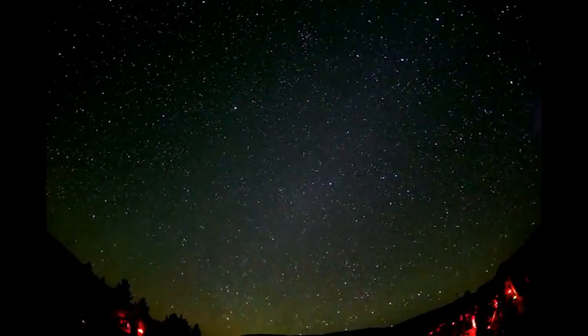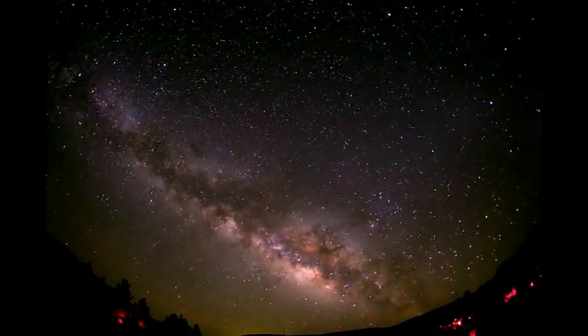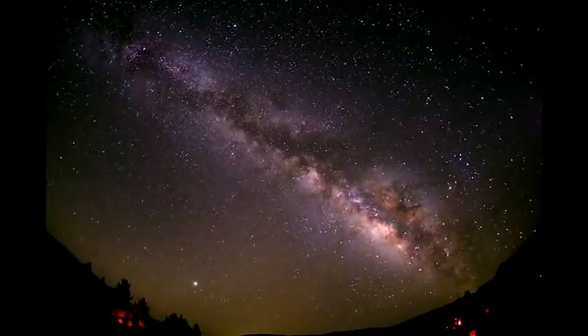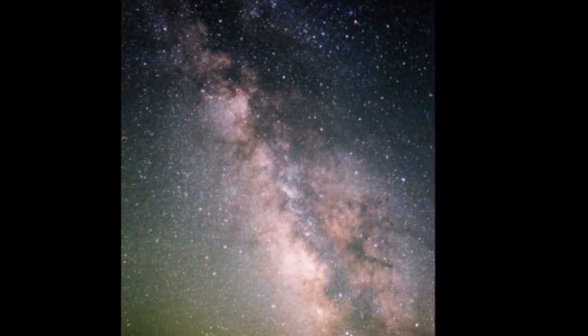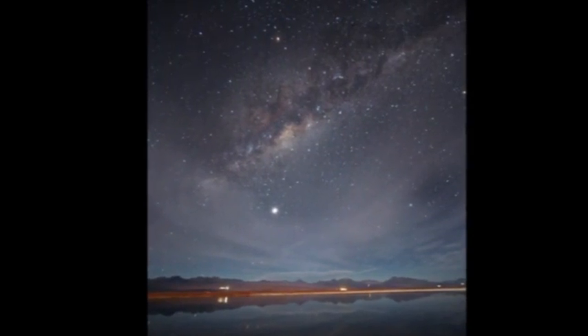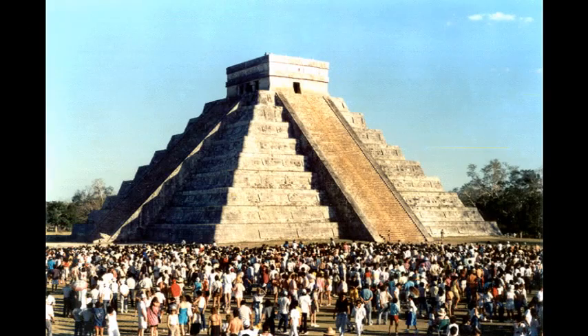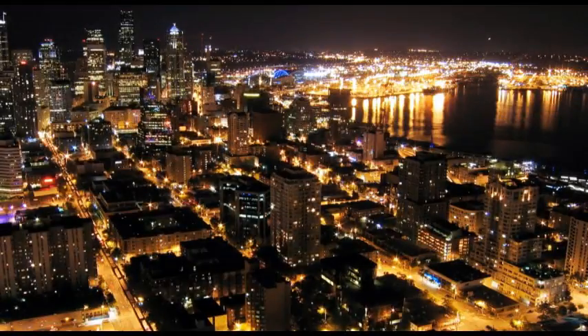Have you ever looked into the sky at night and seen the Milky Way? Chances are you haven't. Two-thirds of people in the United States can't see the Milky Way with the naked eye because they are affected by light pollution. Human cultures have looked to the stars since the beginning of civilization, using them for calendars, clocks, and navigation. But now we're failing to see countless stars, planets, and galaxies thanks to light pollution.